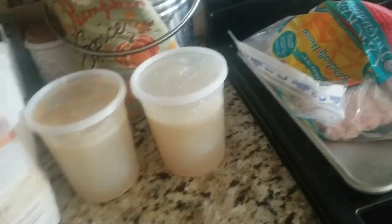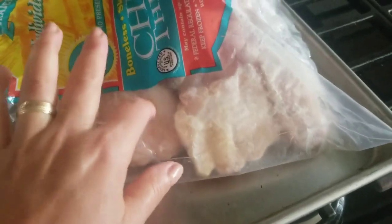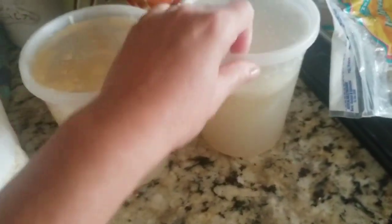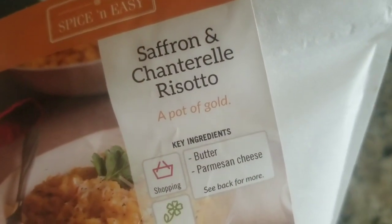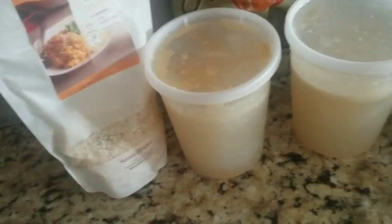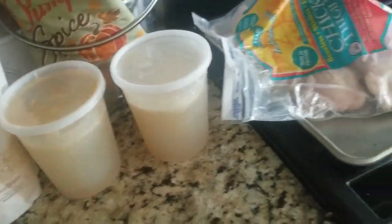This morning I'm taking out for dinner the frozen chicken thighs from Trader Joe's — I didn't marinate them, I'm going to let them defrost and thaw out. And I took out some chicken stock that I made. I'm going to make this from the Savory Spice Shop — the saffron and chanterelle risotto. Made it several times for the family and they really like it. So that's going to be dinner tonight.